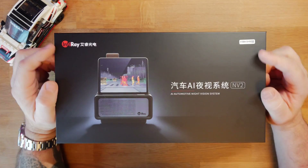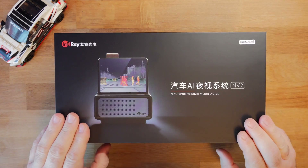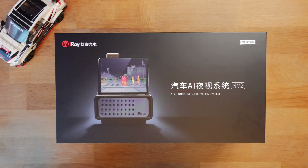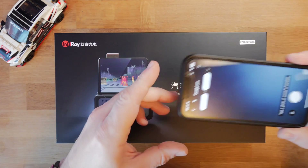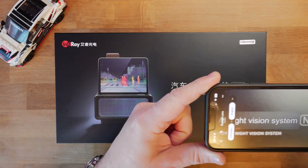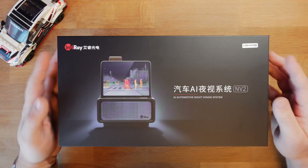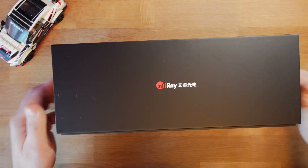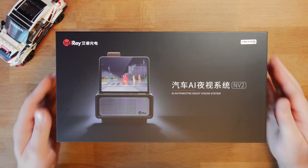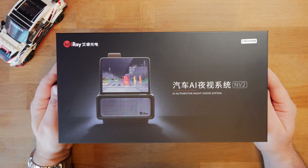Here we have it — the InfiRay NV2. As you can see, this is a very early product; this particular version still has all the Chinese writing on it. With a translator you can see it reads: Car AI Night Vision System NV2. This is how it comes in the box. I don't know whether the final version will change, but let's open it up and have a look at what's inside and talk about the specs.